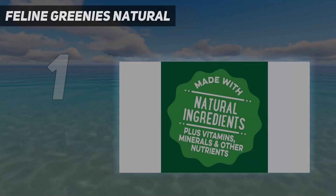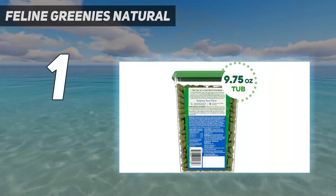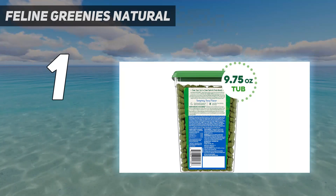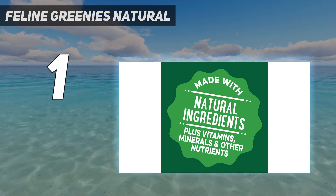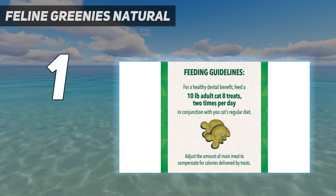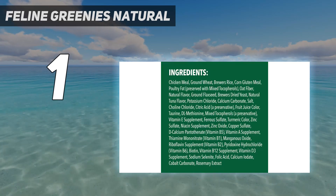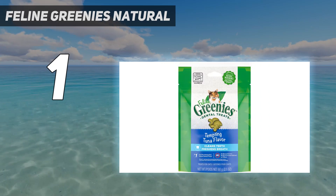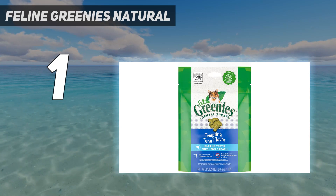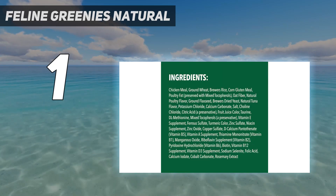And number 1: Feline Greenies Natural. While brushing your cat's teeth is still the best way to provide at-home dental care, offering treats proven to help oral health is also a great option. Feline Greenies Dental Treats are crunchy treats proven by the Veterinary Oral Health Council to slow or reduce tartar buildup. They are designed to improve dental health and are scientifically proven to do so. But you'll need to feed an average-sized cat 16 treats a day to see these benefits.